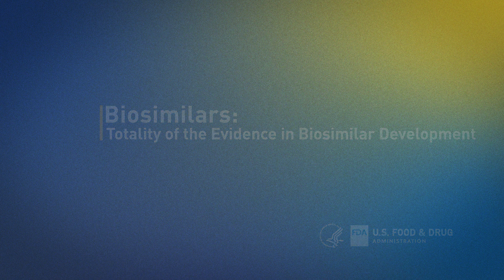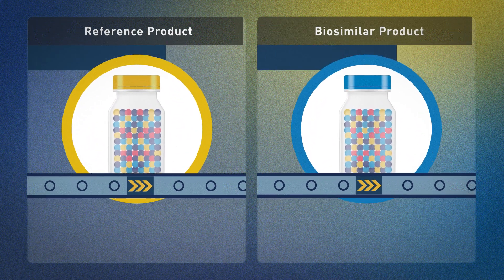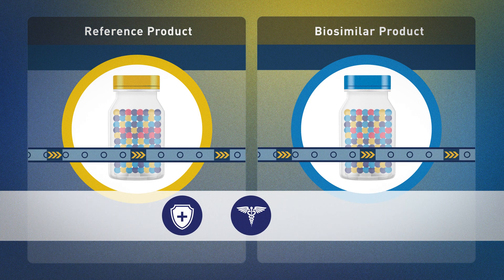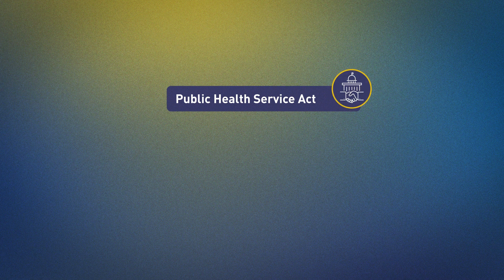All FDA approved biological products, including biosimilars and interchangeable biosimilars, undergo a rigorous evaluation to help ensure their safety, purity, and potency — also known as safety and efficacy. There are different approval pathways for biologics under the Public Health Service Act.